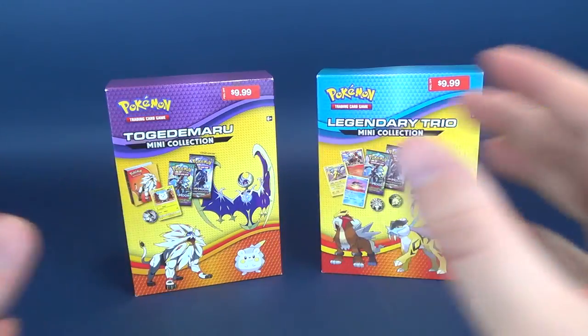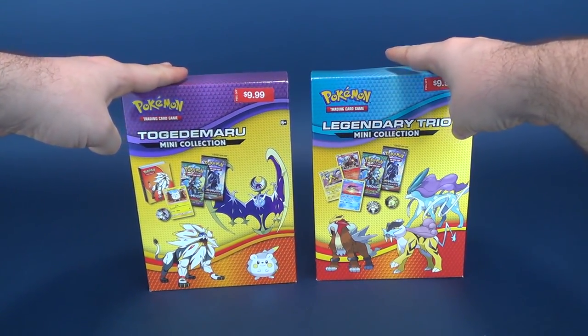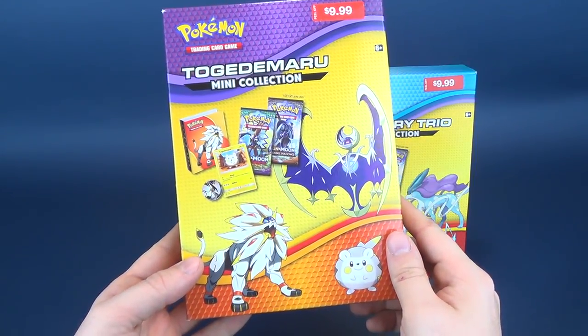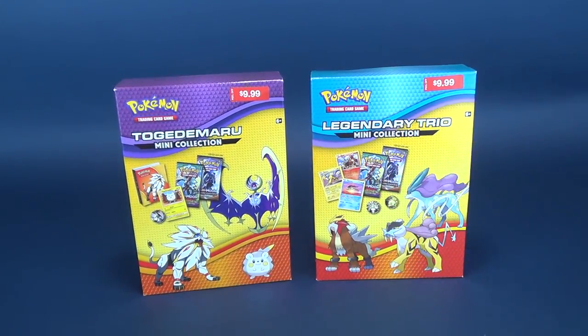There's very little time left to do your Christmas shopping. If your Christmas shopping entails buying for somebody that likes Pokemon, maybe you might want to pick these ones up. I have two to unbox: one is the Togedemaru, and the other is clearly the Legendary Trio. These are mini collections and they appear to come with binders.